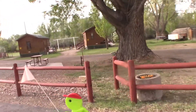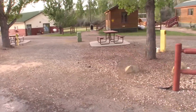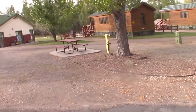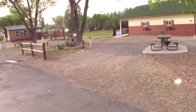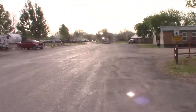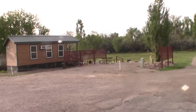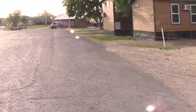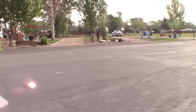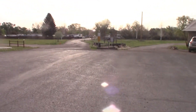We got quite a few cabins. Looks like the cabins come with patio furniture and a grill. There are some tents over there — you can see them in the distance. There are some nice cabins — like it.